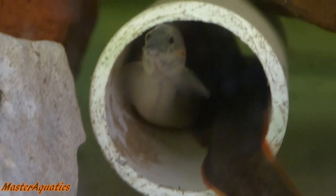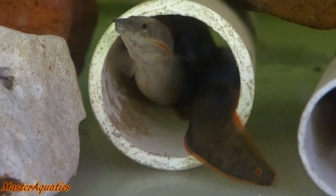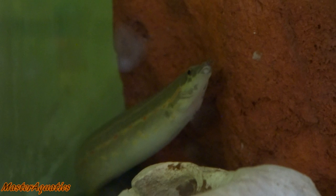They love to snack on small insects, worms, crustaceans, smaller fish, and plant matter — they are an omnivore type fish. If you plan on keeping these fish, just know that you cannot keep them with other eels as they get aggressive with each other. It's highly suggested to keep them in their own separate tank or in a community tank with similar sized fish.